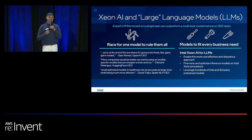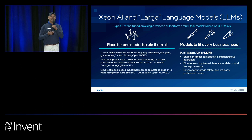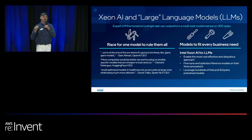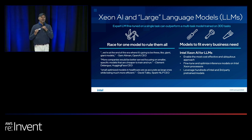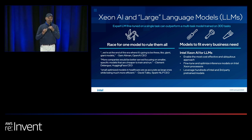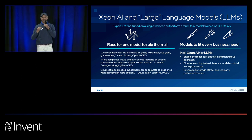There are many common language models available on platforms such as Hugging Face and others that customers can use as a starting point. With Intel Xeon, you can take these publicly available models, bring in your own data, and train or tune these models. You can tune them with your specific data to make them work better for your application. At the edge, we're always resource-constrained — memory and CPU limitations mean you want a small model that fits into your infrastructure, and that's exactly what tuning and customization with embedded models does for you.